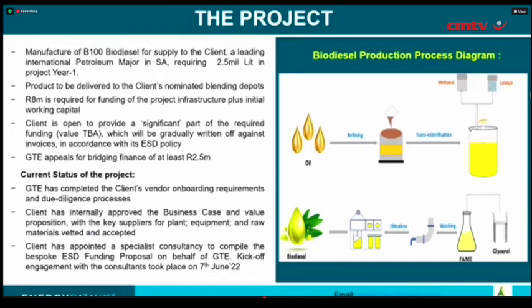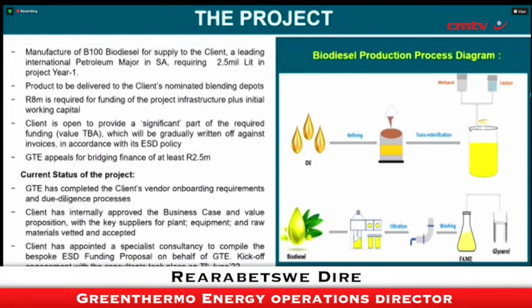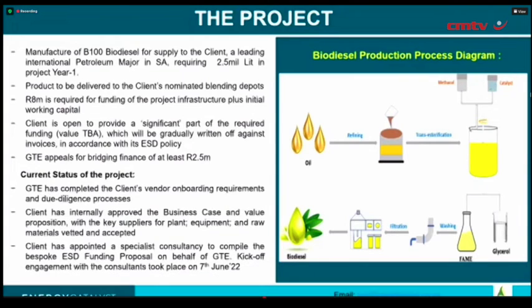One of the most important projects we're currently working on is manufacturing biodiesel to supply to a client, which is a leading international petroleum major in South Africa with a very large footprint and many retail fuel outlets. We're required to supply 2.5 million liters in year one of the project, and it will be ramping up. This is a five-year project, and by the fifth year we'll be required to supply 15 million liters of biodiesel.